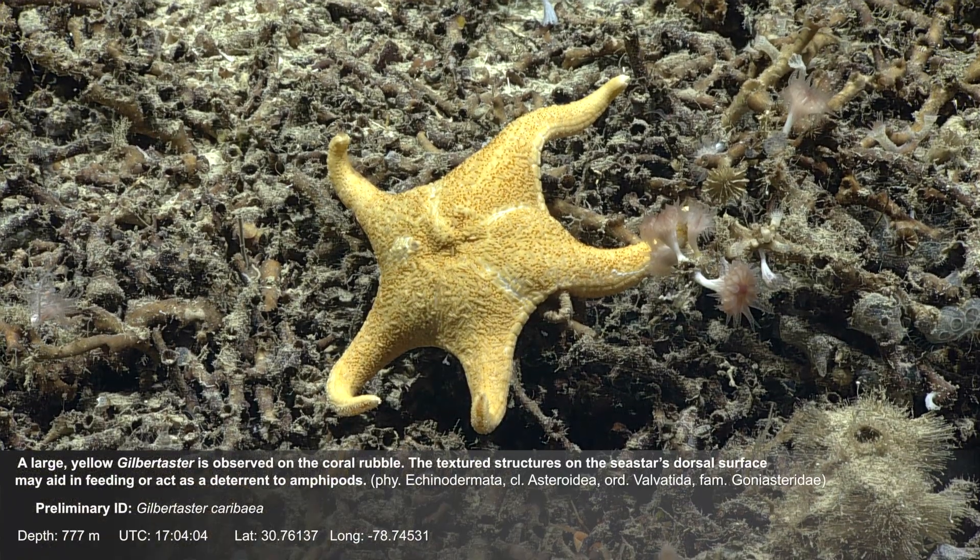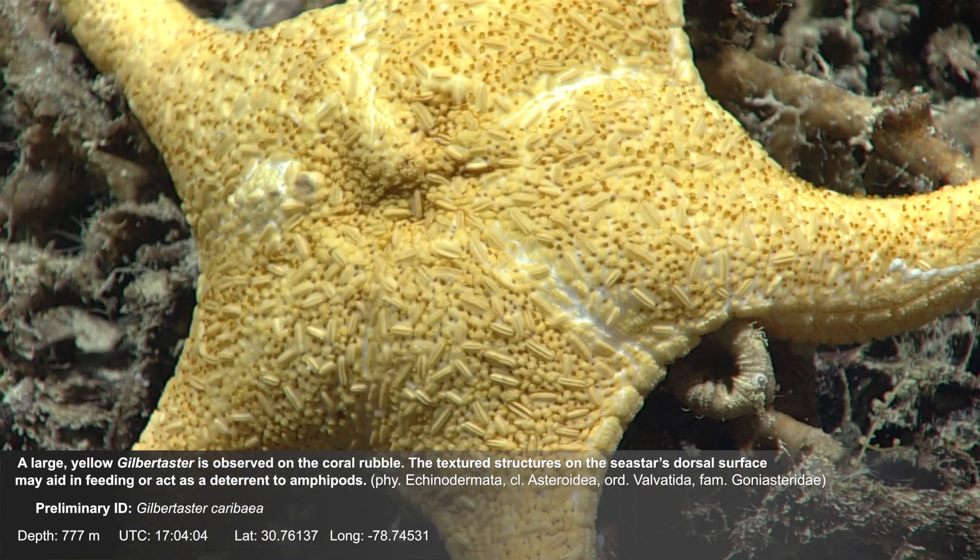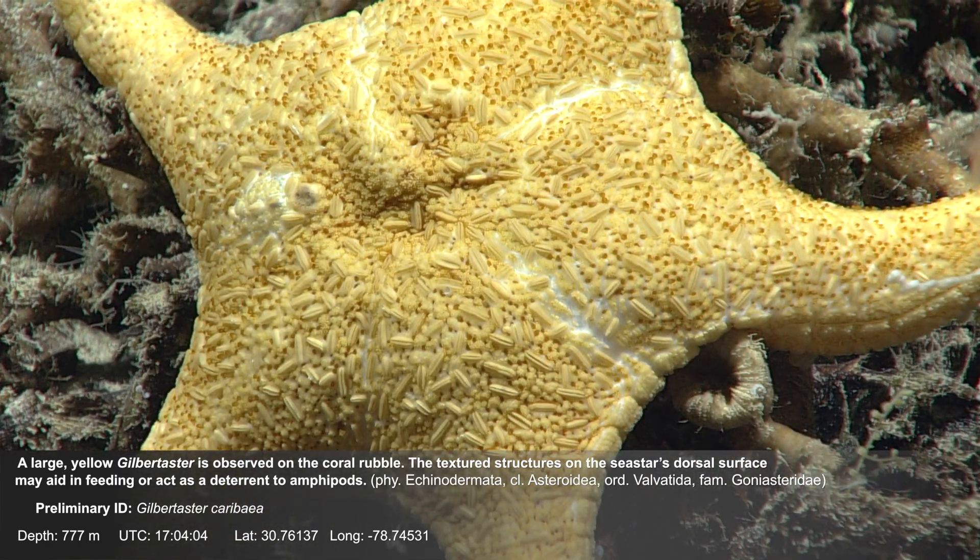A large yellow sea star is observed on the coral rubble. The textured structures on the sea star's dorsal surface may aid in feeding or act as a deterrent to amphipods.